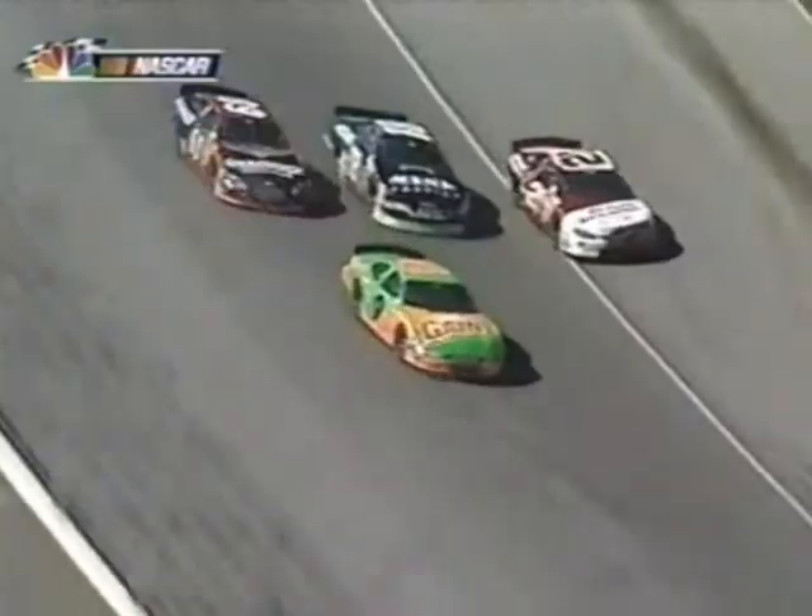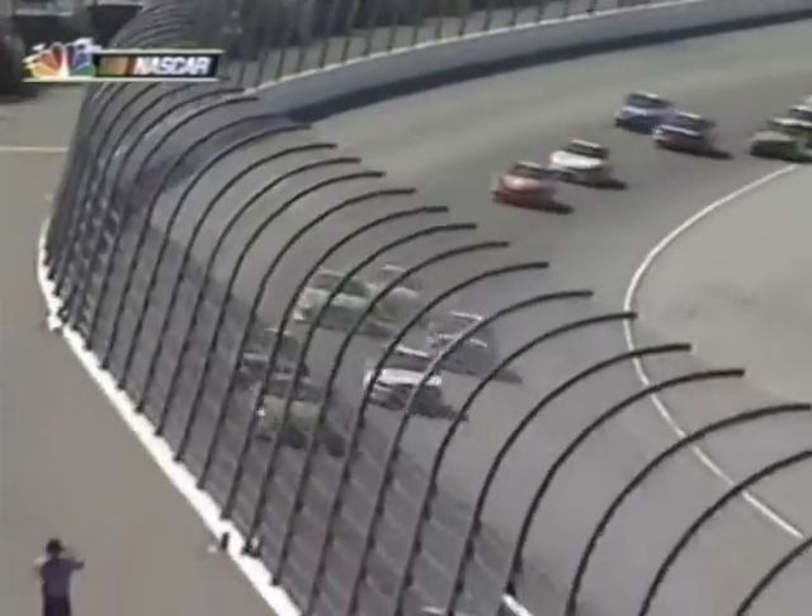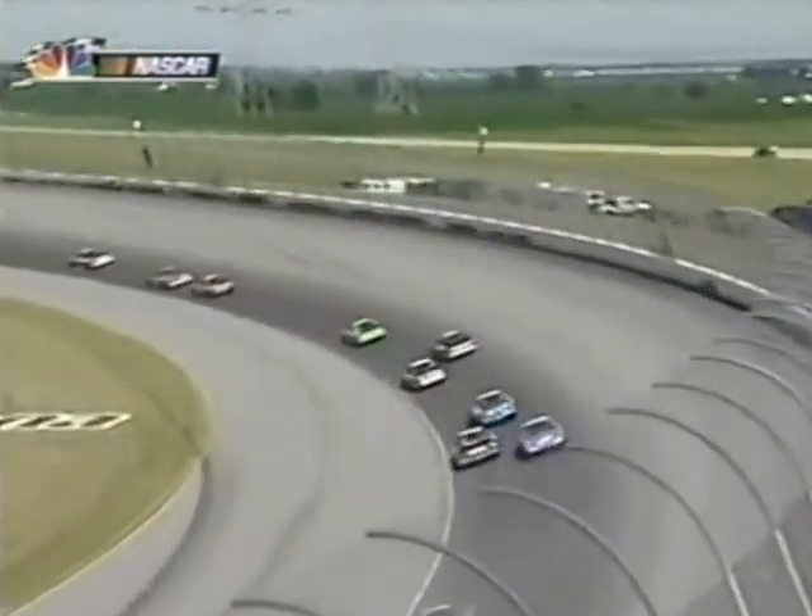They're three wide on four. No out-of-bounds line here, not like Daytona last week. If you want to brave yourself and drop below that white line, you're welcome to it.